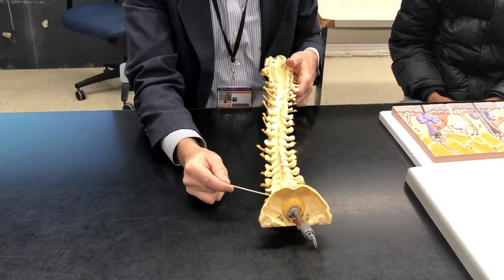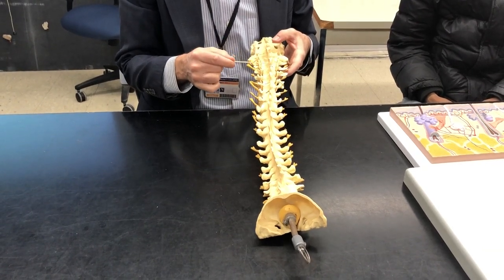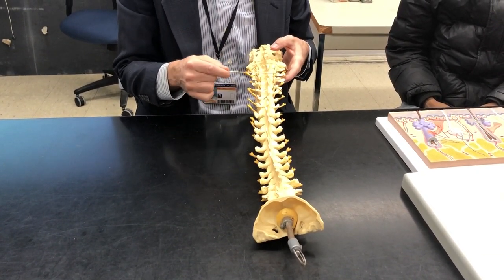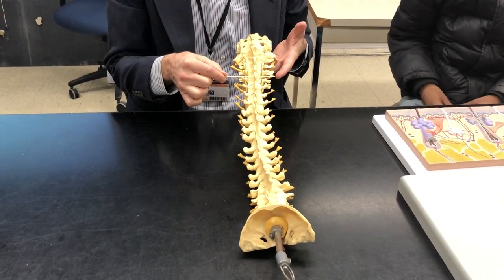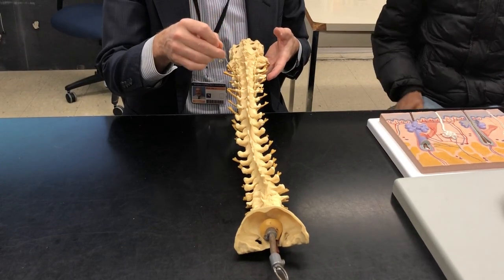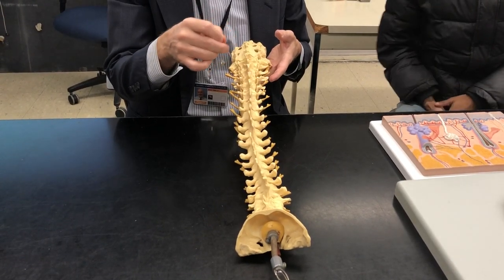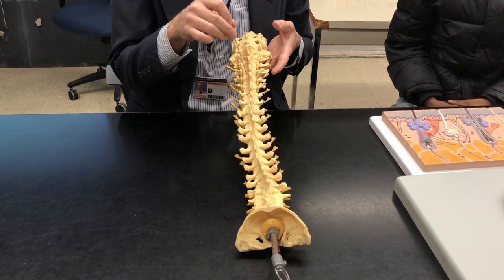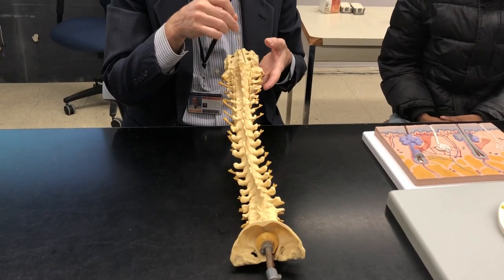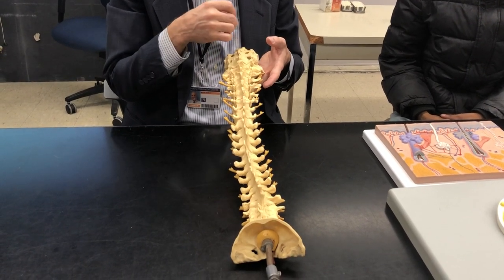The spinal cord runs from the foramen magnum down to around L1, L2. That's where the spinal cord ends, and it ends in a little cone-pointed shape called the conus medullaris. You can't see it here, but that's where it ends. The nerves hang off of the conus and continue downward all the way to the coccyx.